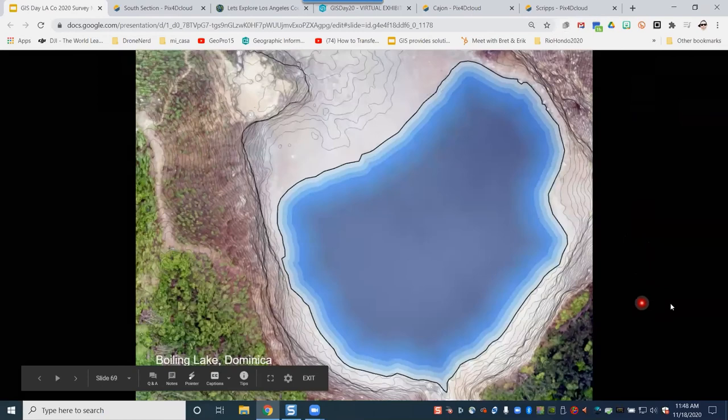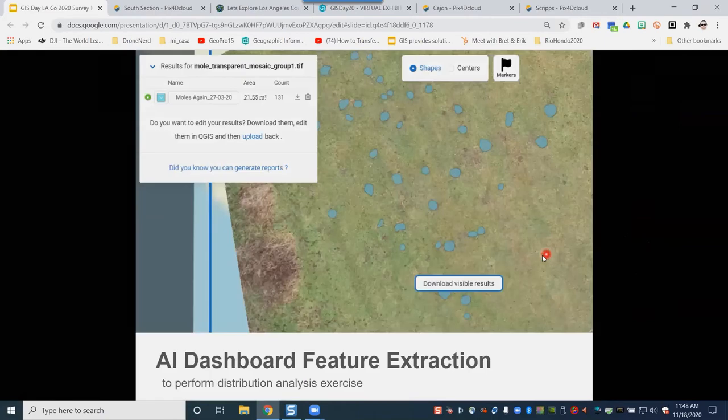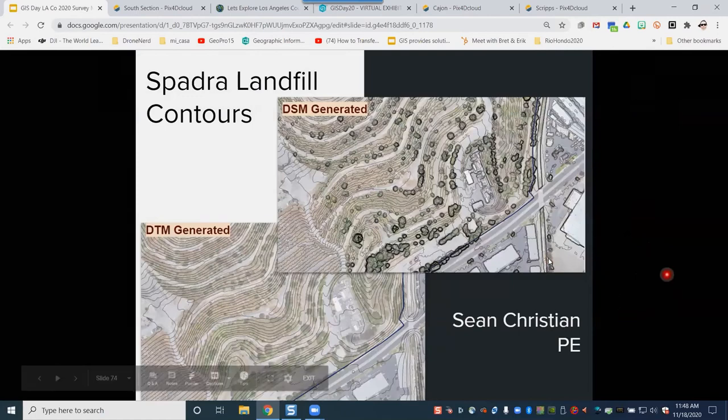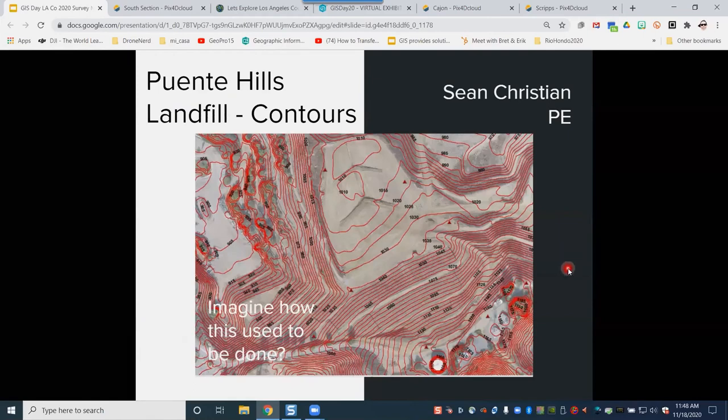I'll finish up with some slides here. Looking at topography, slope analysis, and extracting features — we can take the imagery and train it with a dashboard to extract features and see how they're distributed. My colleague at the landfill is showing his surveyors the repeated accuracy from the drone data compared to the survey work, and there's no question. The last few slides are showing applications at the landfill where he's using it every week.